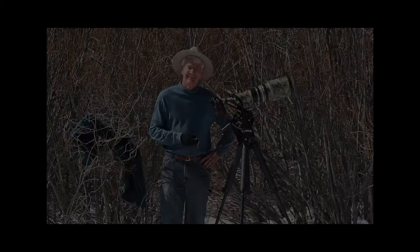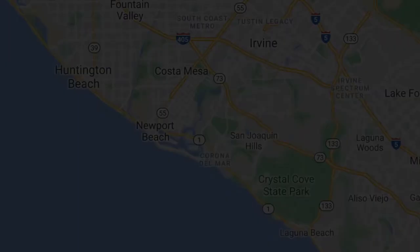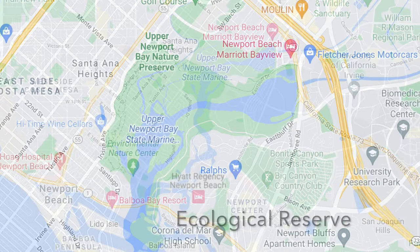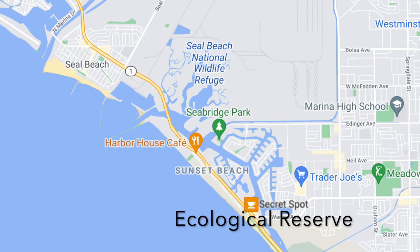Welcome to the second in our series, the Majesty of Birds. I'm sitting here with Russ Kerr, professional photographer, and today we're going to go through a series of photographs Russ calls 'Birds of the Wetlands.' Welcome, Russ. It's so good to have you back. These are magnificent photos we're going to get to see today.